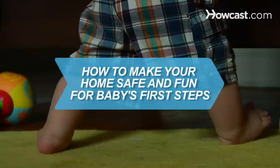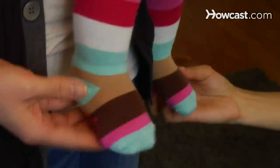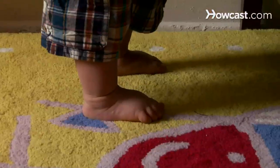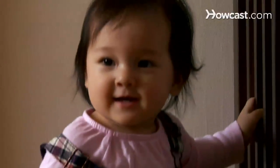How to Make Your Home Safe and Fun for Baby's First Steps. Make your home a safe, fun place as your baby learns to crawl and walk, and encourage their budding mobility with these baby safety tips.